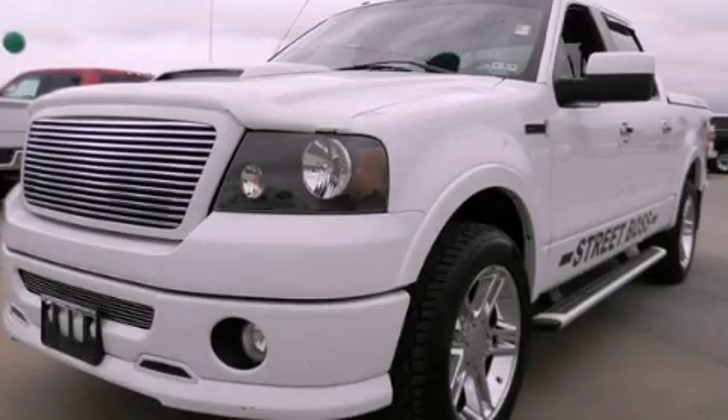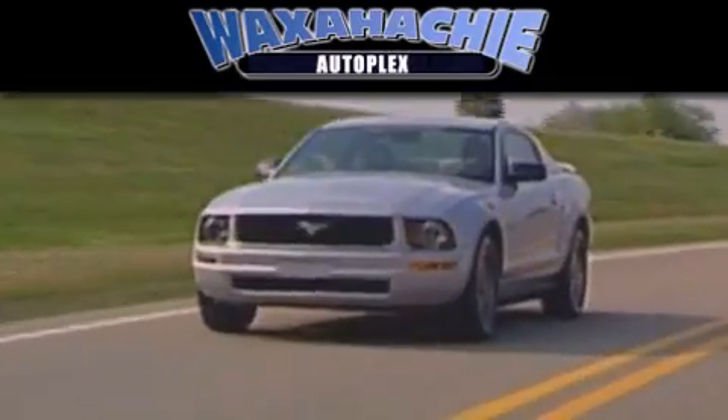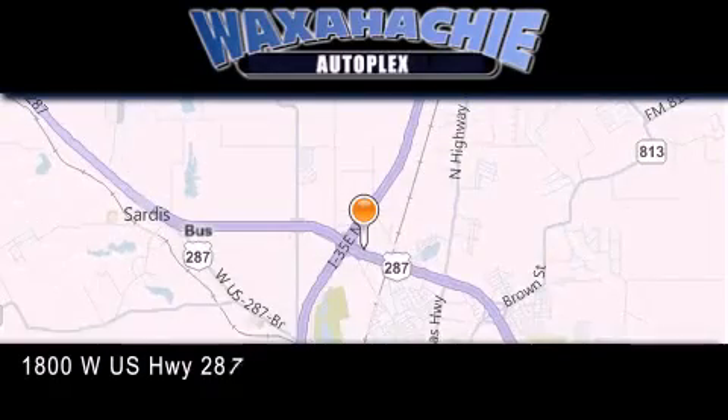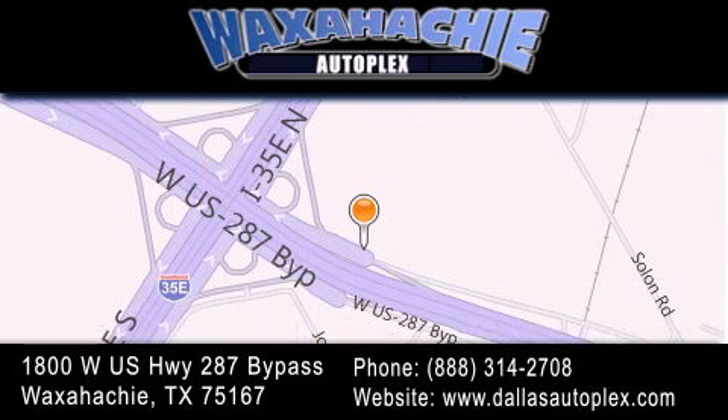Call now to find out how you can own this breathtaking automobile. Waxahachie Autoplex is located at 1800 West US Highway 287 Bypass in Waxahachie. Our goal is to exceed all of your expectations to ensure that you'll return for future visits.